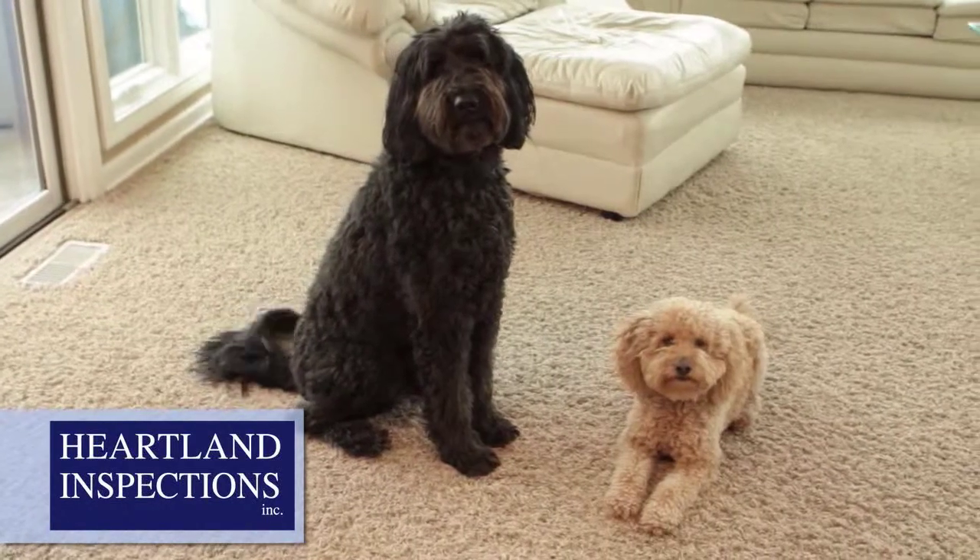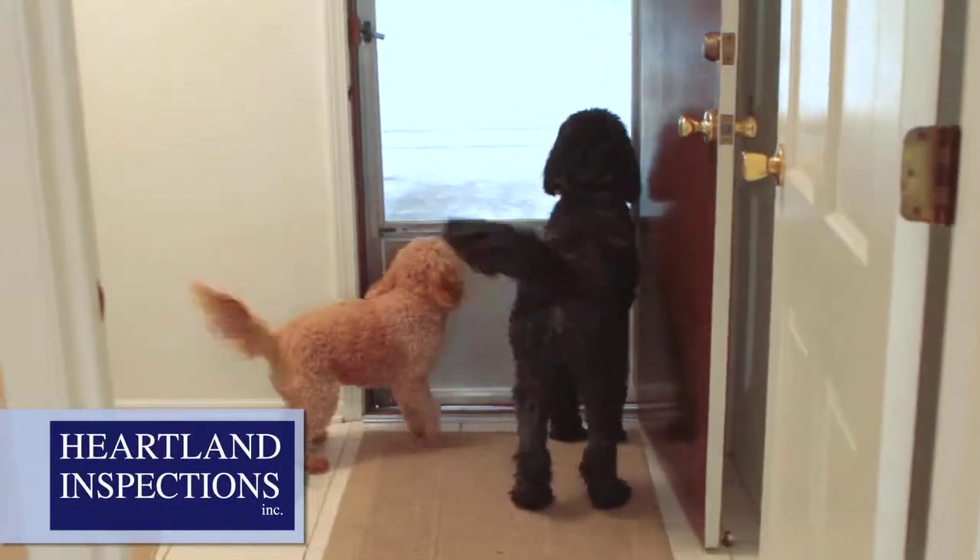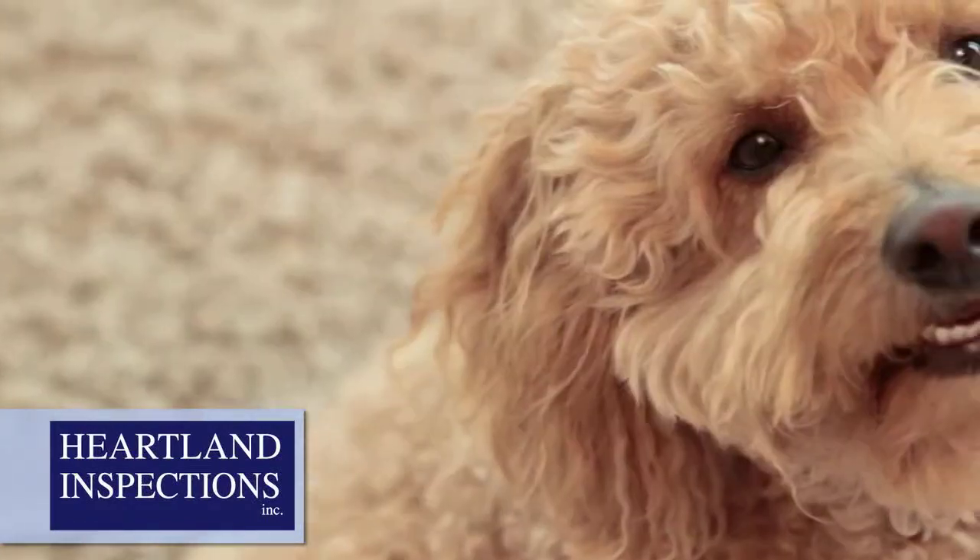We're pet lovers too, but we don't know your dog or cat, and they don't know us. Please confine or remove them during the inspection.